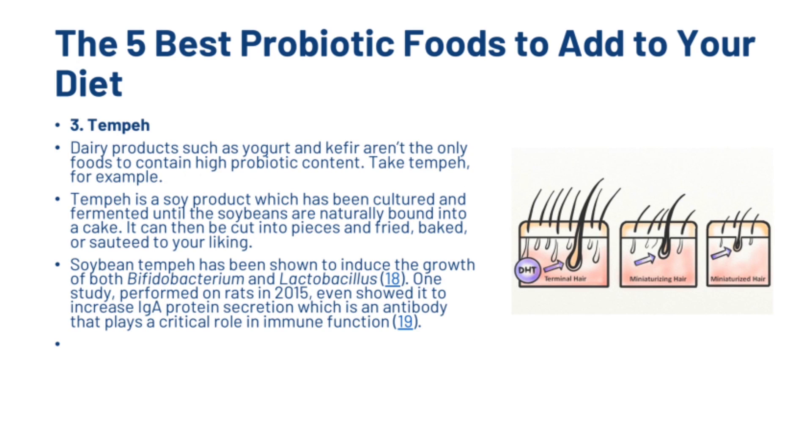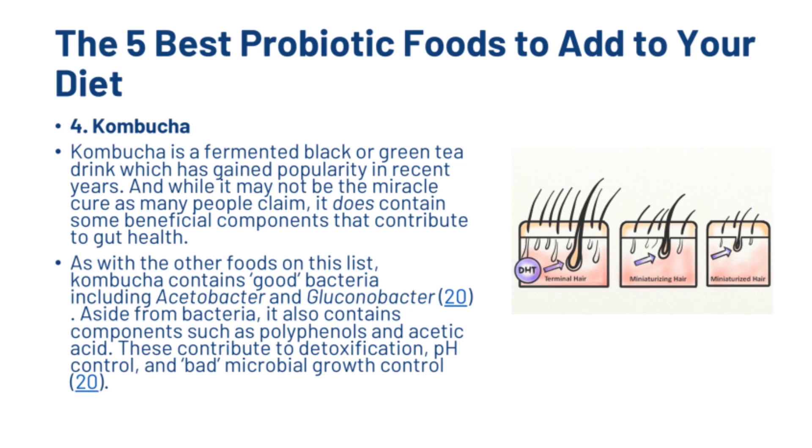Dairy products such as yoghurt and kefir aren't the only foods that contain high probiotic content. Take tempeh, for example. Tempeh is a soy product which has been cultured and fermented until the soybeans are naturally bound into a cake. It can then be cut into pieces and fried, baked or sautéed to your liking. Soybean tempeh has been shown to induce the growth of beneficial bacteria, and one study performed on rats in 2015 even showed it to increase IgA protein secretion, which is an antibody that plays a critical role in immune function. Kombucha is a fermented black or green tea drink which has gained popularity in recent years. While it may not be the miracle cure many people claim, it does contain beneficial components including good bacteria, polyphenols and acetic acid, which contribute to detoxification, pH control and bad microbial growth control.